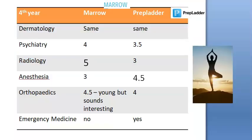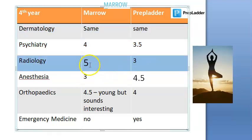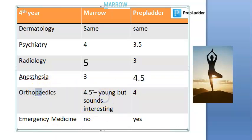For subjects under Medicine like Dermatology and Psychiatry, they are pretty much the same. Radiology is very good in Marrow — I found it very interesting there. Anesthesia is good in PrepLadder. Orthopedics is good in Marrow. Sometimes you should not go by the age or seniority of the person; you should go by how interactive they are and how well they can teach.